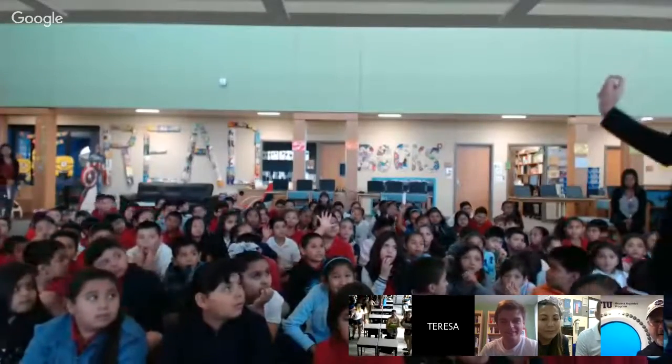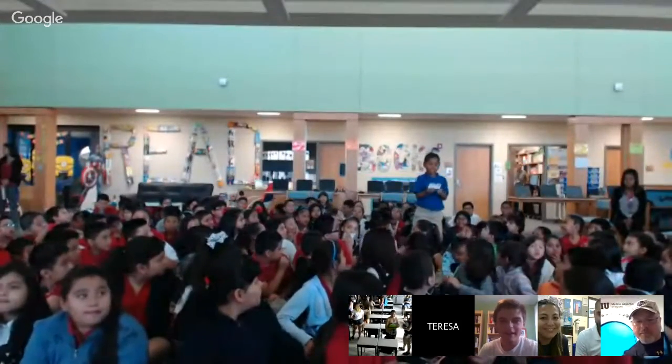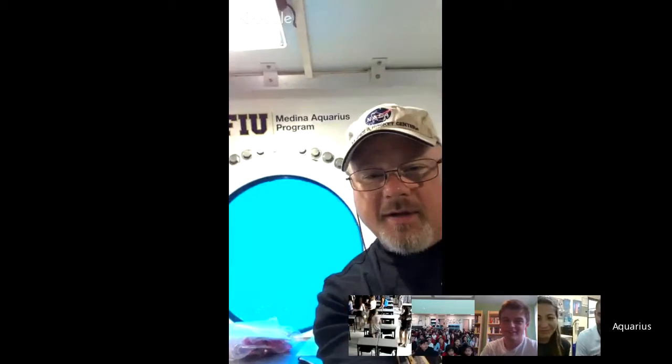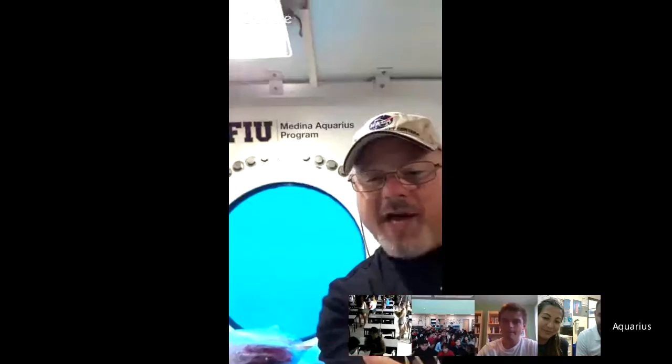Do you guys have any questions? A student asked: who named the lab? That's an excellent question — I'm going to have to ask the expert on that one. The National Atmosphere and Ocean Administration named it — it was a government decision. You stumped me with that question — I had to learn something too!